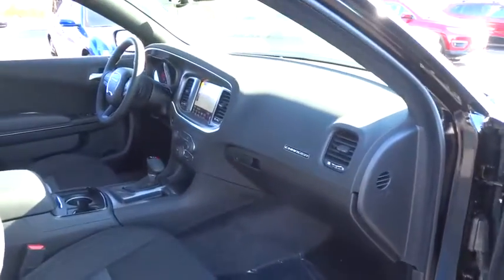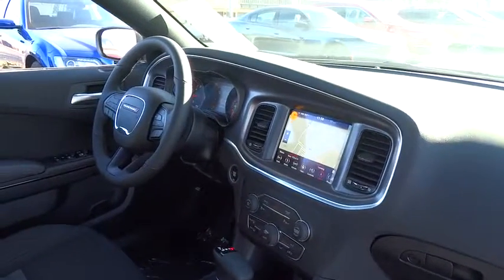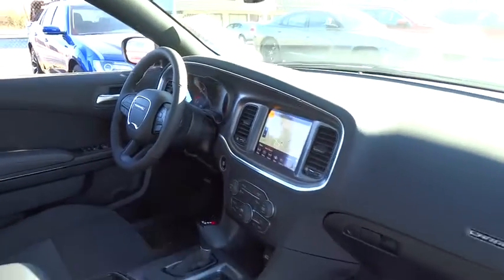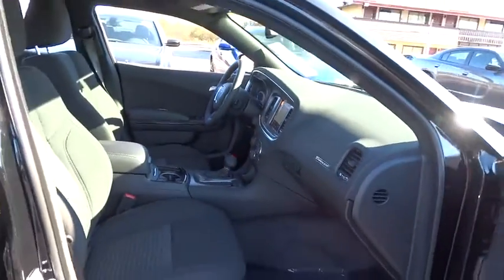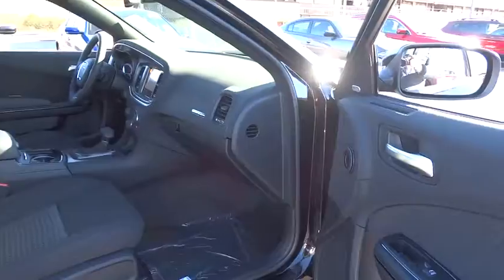This vehicle has less than 100 miles. Here are some of this vehicle's great options: traction control, dual airbags, power steering, alloy wheels, four-wheel disc brakes, compass, trip computer, fog lights, and electronic stability control.